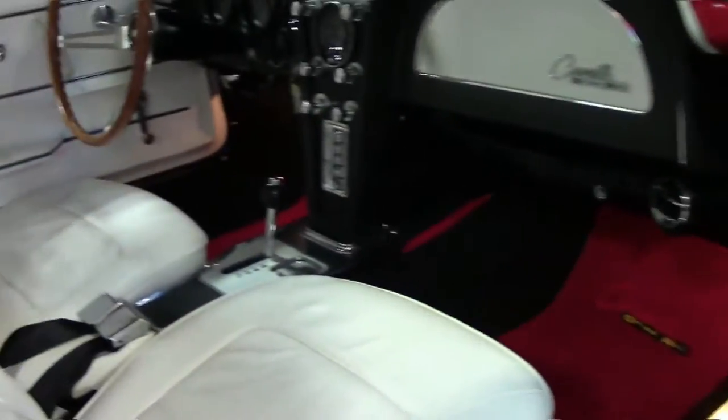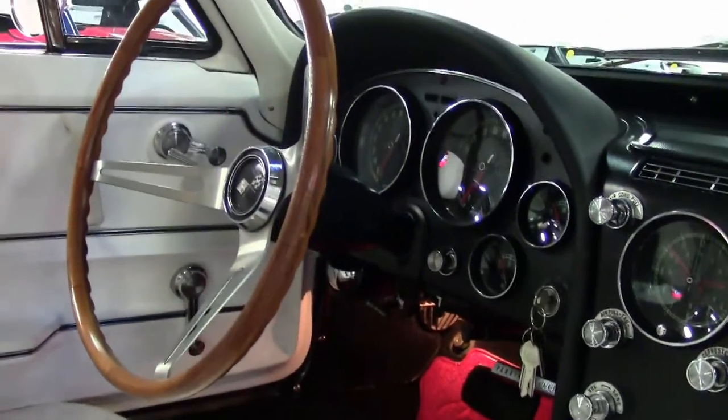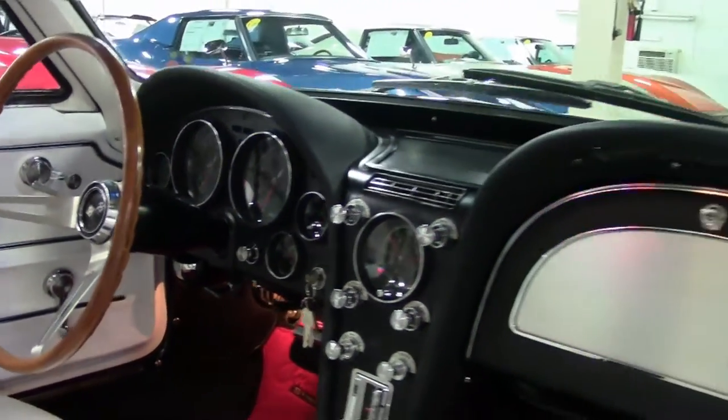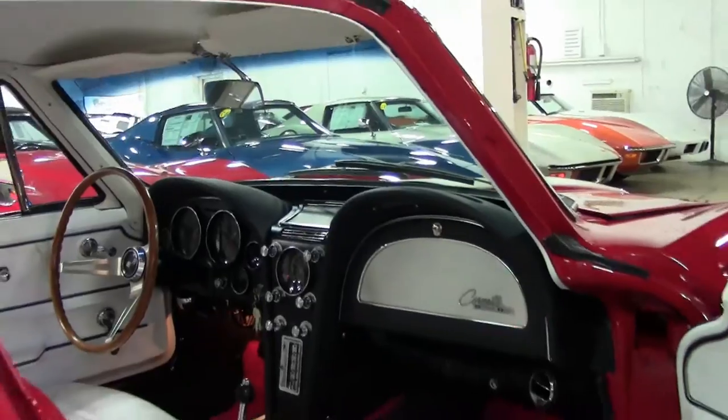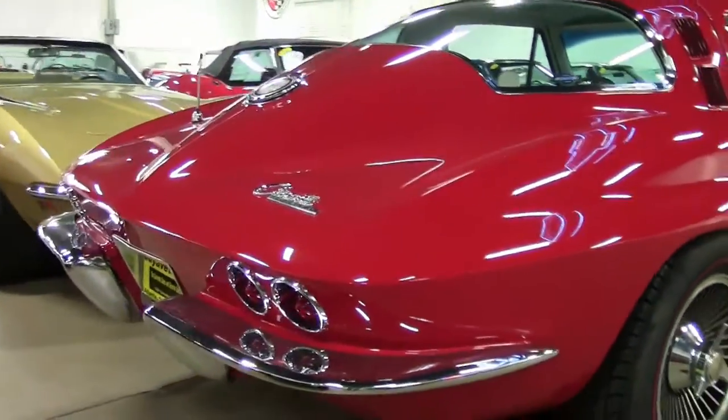If you're looking for that car that's a driver — one you want to be reliable — this is the one. Very, very nice car. We'll do some more extensive video on this once it goes through our 300-point inspection, but we want to tease y'all a little bit.